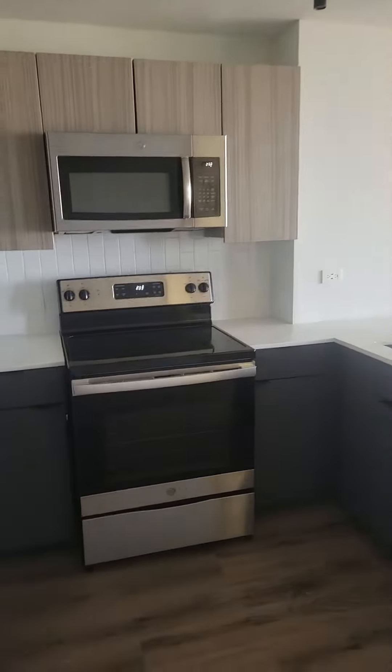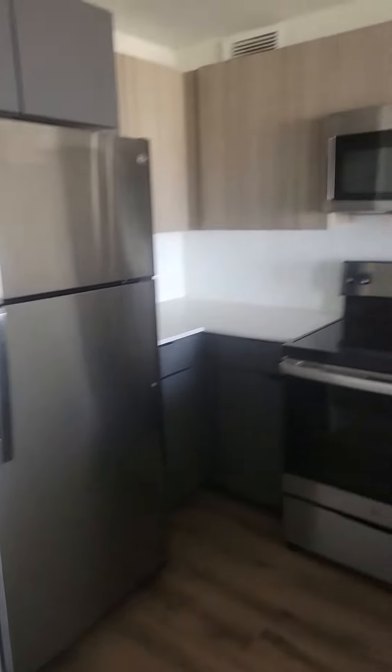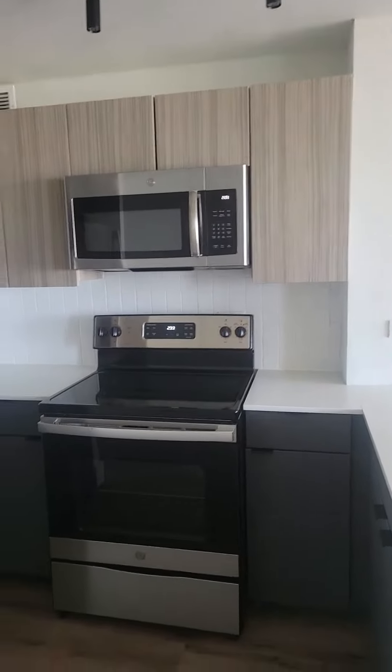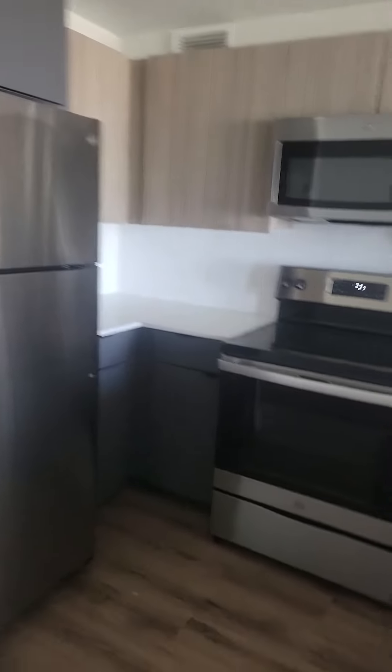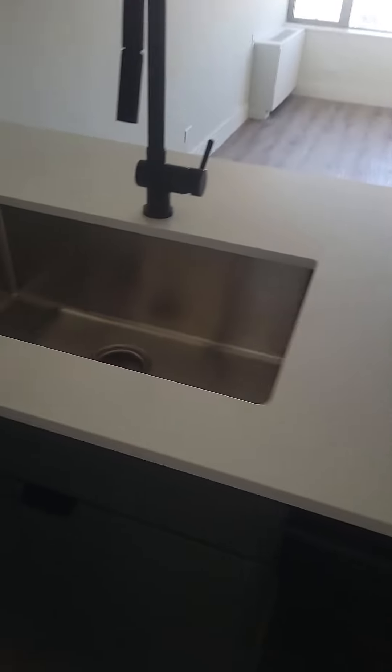So you walk in and you've got a remodeled kitchen, new appliances, microwave built-in, full-size dishwasher, and good cabinet and counter space.